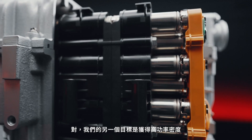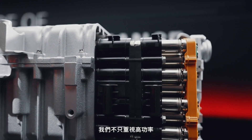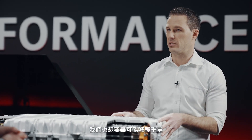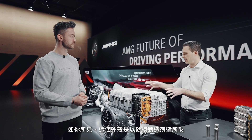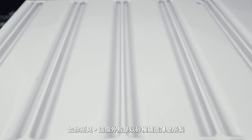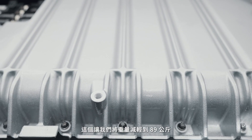That was another target of ours. To achieve high power density, we're not only focused on power — we also need to reduce weight as much as possible. As you can see, this housing is made with thin walls of sand casting, which helps us reduce the weight to 89 kilograms.